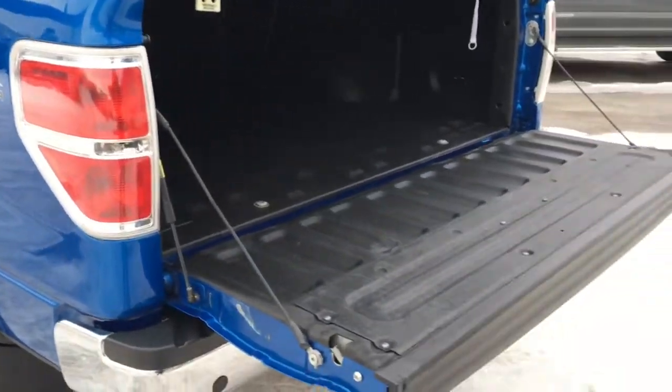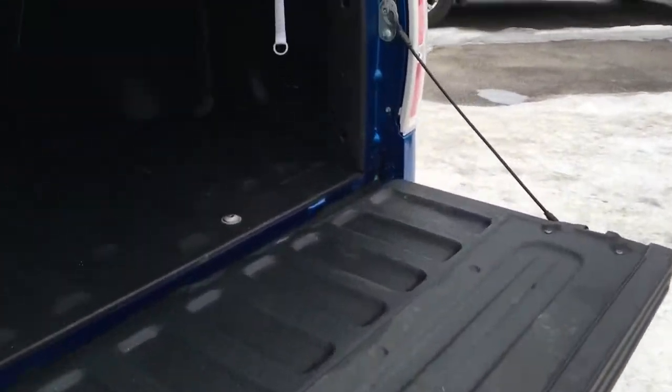XLT 4x4 decals on either side of the box. In your spray-in bed liner box, there are tie-down hooks in all four corners. And up top, a hard-folding tonneau cover. The F-150 has a locking tailgate, your backup cam in the bumper, and a lock for your spare tire.